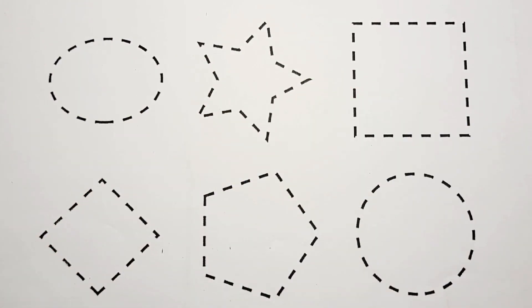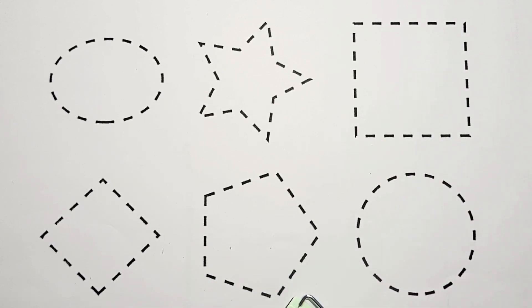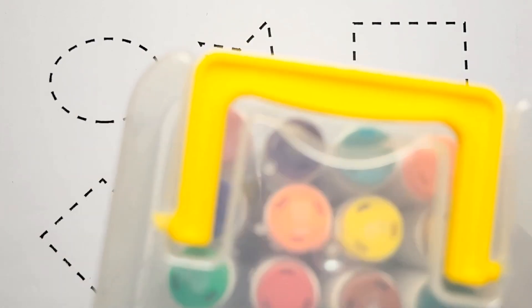Oval shape, star shape, square shape, diamond shape, pentagon shape, circle shape. Let's start with colors.